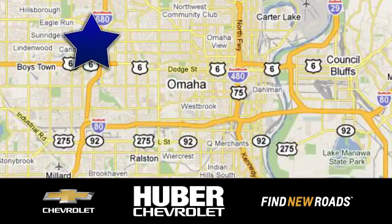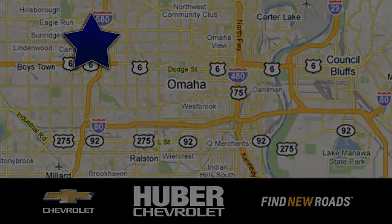Huber Chevrolet Cadillac — we're located on West Dodge Road in Omaha, Nebraska, on the northeast corner of 114th and East Dodge, under the expressway.